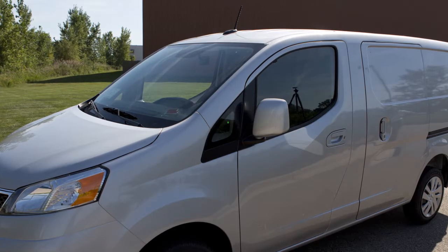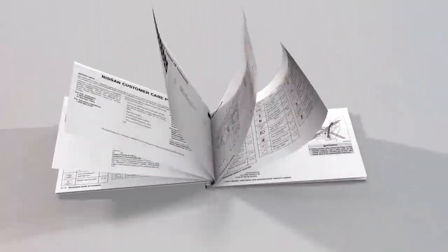For more information on SiriusXM satellite radio, see your owner's manual or go to www.siriusxm.com.